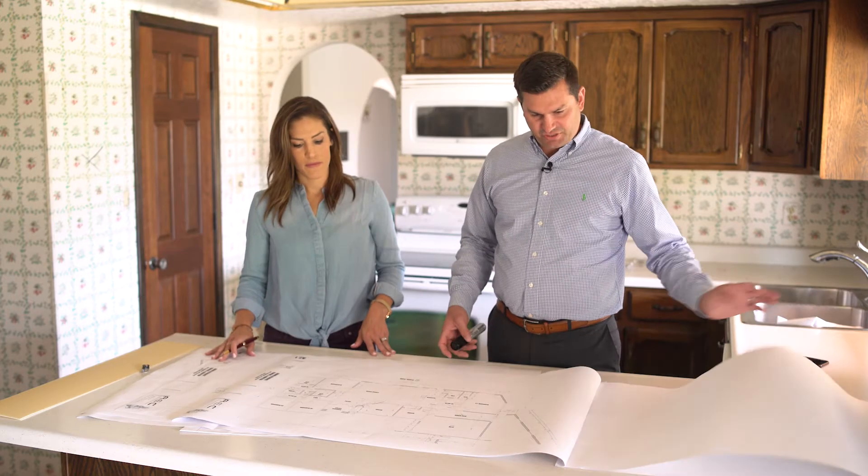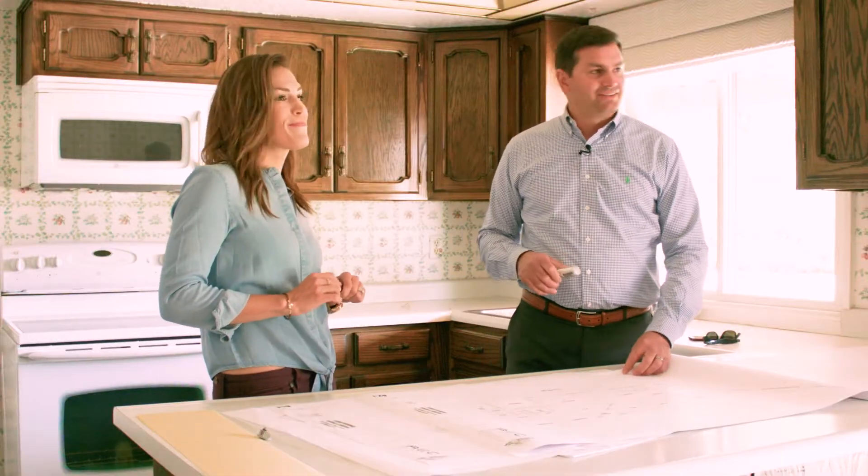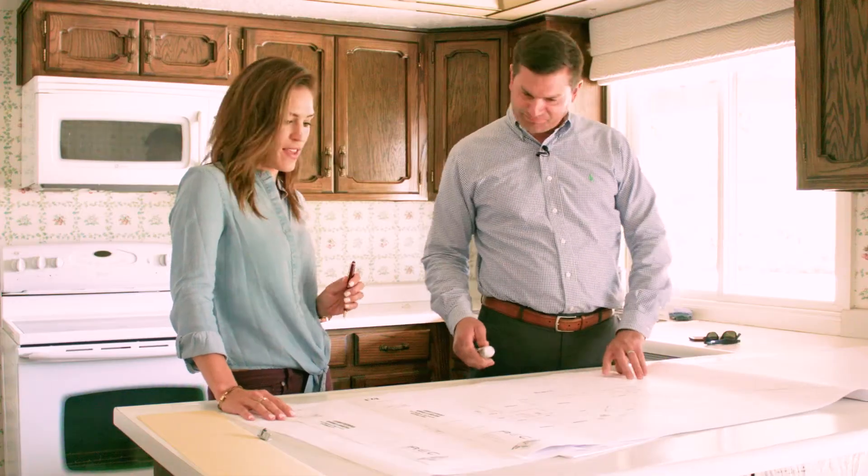Hey guys, thanks for stopping in on another project we have going. This was with the Ludwig family. They've been so generous to let us work on this project with them, so thanks for joining me, Liz. Thanks for having me.